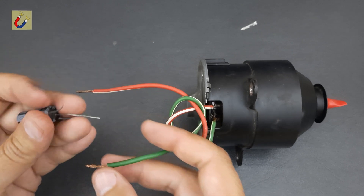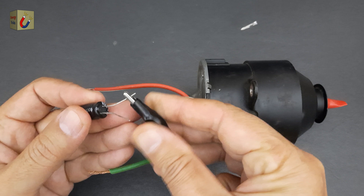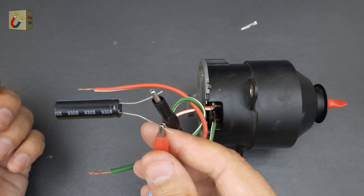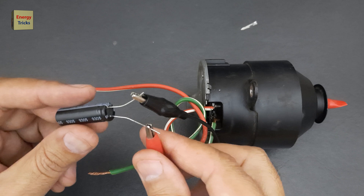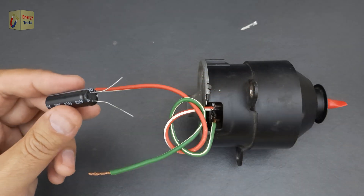First, I will charge the supercapacitor using a 3.7-volt lithium-ion battery for a few seconds. Since the supercapacitor has a maximum voltage rating of 2.7 volts, the 3.7-volt battery will charge it quickly. This step demonstrates how quickly supercapacitors can absorb energy compared to traditional batteries, highlighting their efficiency and unique capabilities.